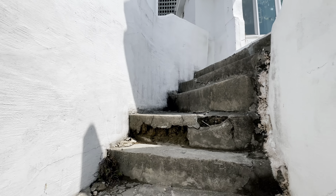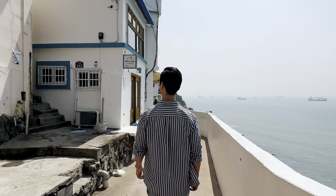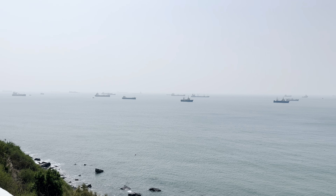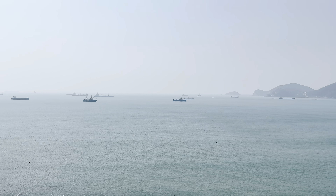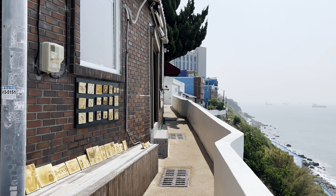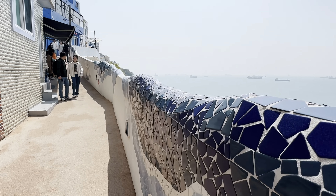You'll quickly realize why this area is known as the Santorini of Busan. This neighborhood is built on rocky cliffs facing the ocean, and each and every one of the buildings have their own cute personality and charm. The streets are also tastefully designed with mosaic tiles and artist murals.